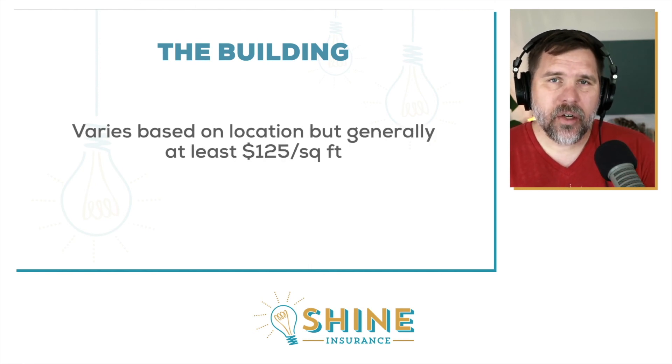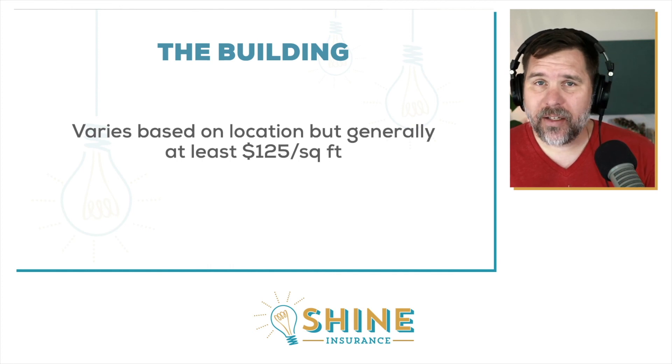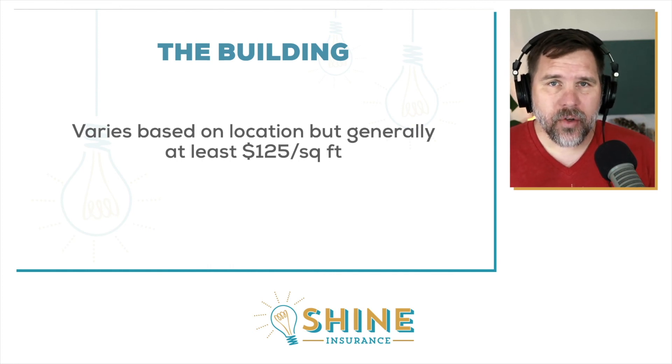It's really key to understand replacement cost when talking about how much insurance you need for the building. How much it costs to replace a building varies based on the structure and location, but one rule of thumb is to base a single family rental on at least $125 per square foot. For a larger apartment — say a 15,000 to 20,000 square foot building — you might bring that down to about $100 per square foot. But $125 per square foot for single family homes is a key base to start from.